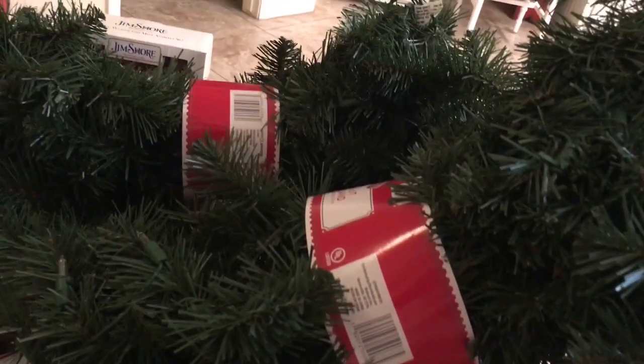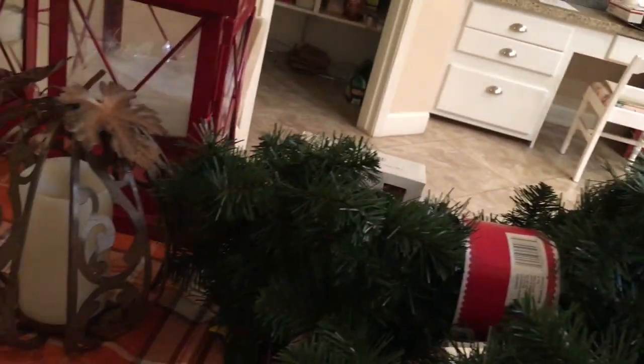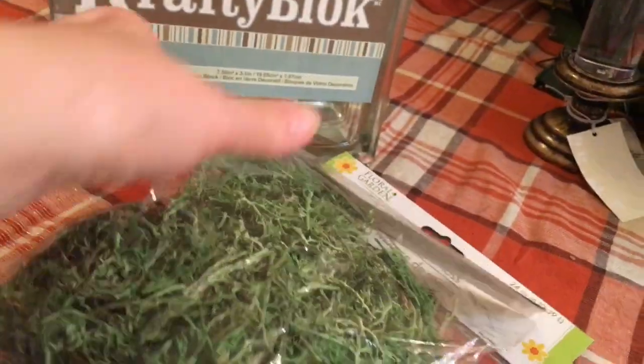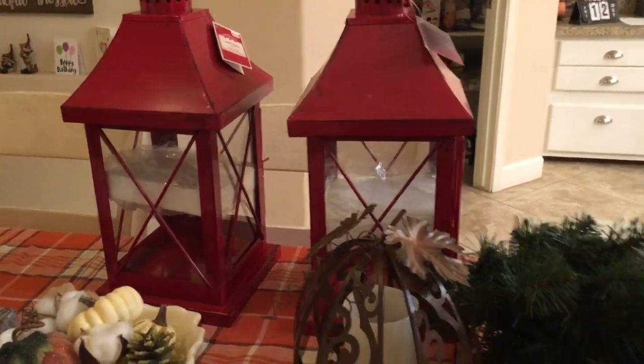I also got lighted greenery from Walmart — $9.98 this year, up from $7 last year. This glass block is what I'm going to use for my little project — you can put lights and things inside. There's also some moss I got at Big Lots. And here are my two lanterns — I also got the big one but it's still outside.